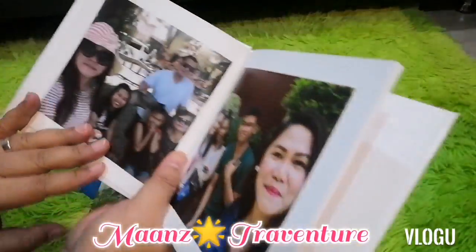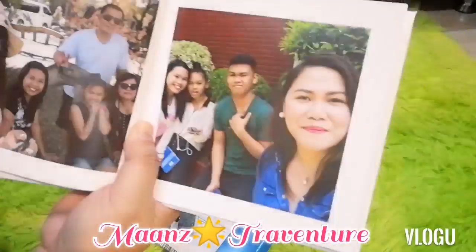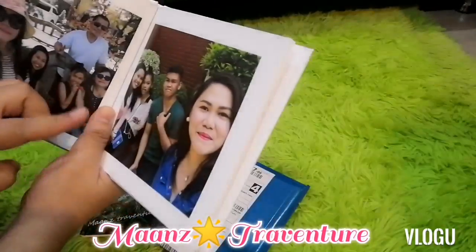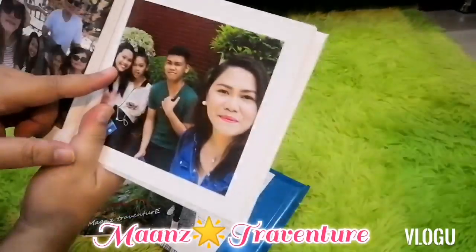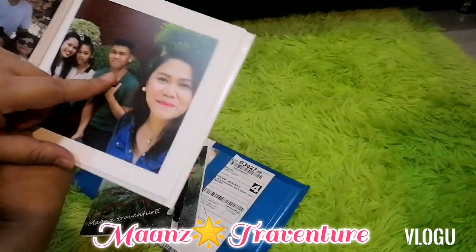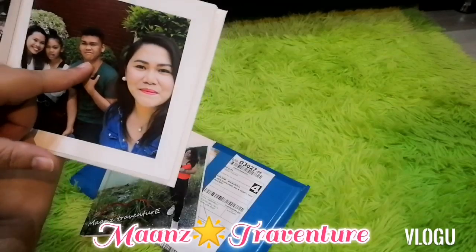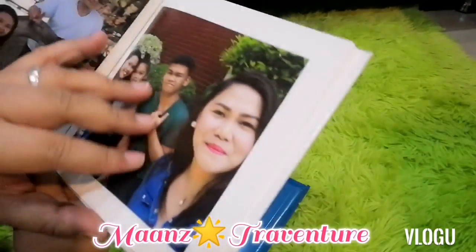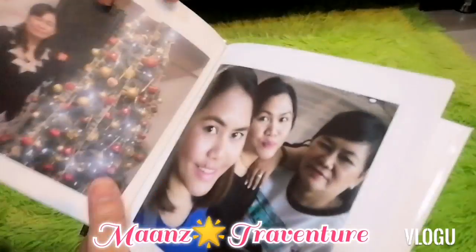These are photos from our family outings. We went to the beach. We went to church. This is my brother's wife, my brother, my first nephew — si Jello. And this is Jellay, and Ate Dang. We came from church.